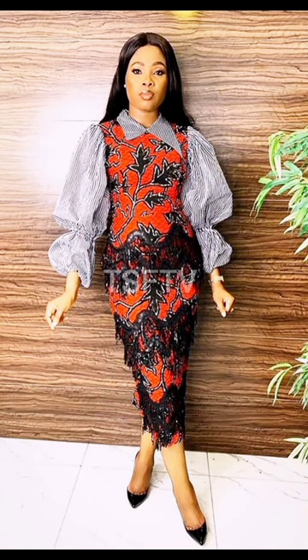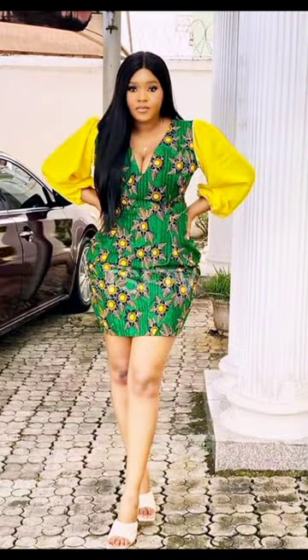Hello there lovely ladies, thank you so very much for clicking to watch the video. You're welcome to this channel. Right now you gotta watch this amazing, beautiful, unique Ankara African print combination outfit ideas for ladies.